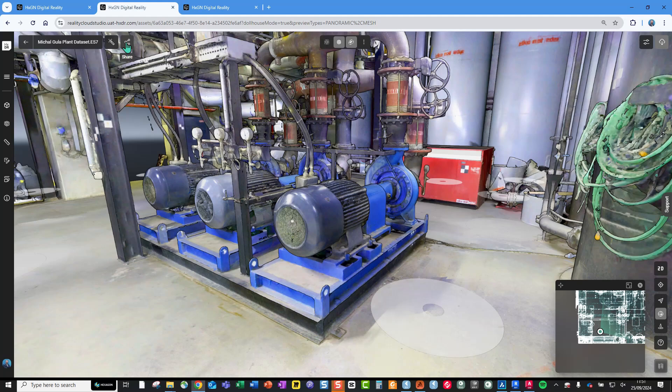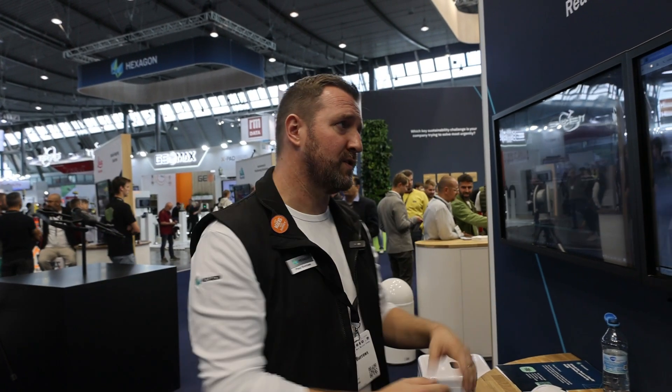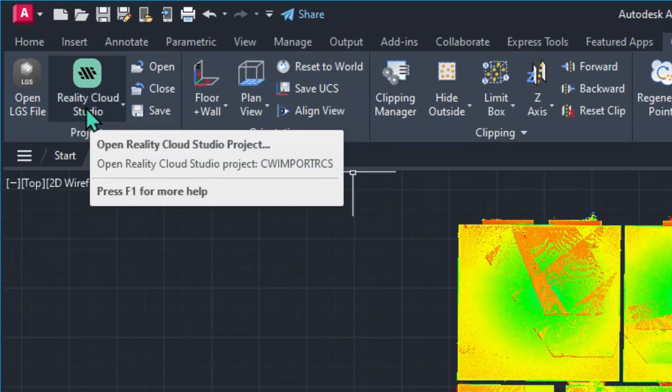Sharing is a key function — there's a share option to share with people in the organization, or a general access public URL link that can be shared very easily. We're also going to start adding more analytics to the platform: things like deviation reporting, scan versus BIM, and floor flatness analysis — all cloudified and brought into the platform. In CloudWorks you can now see a new Reality Cloud Studio button allowing you to directly stream into CloudWorks-enabled products like Revit, Navisworks, and BricsCAD.